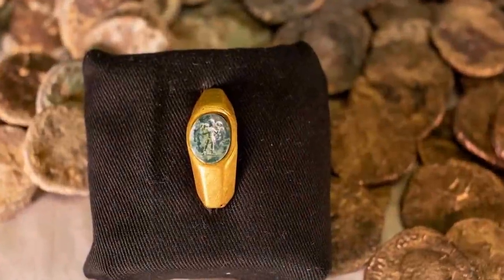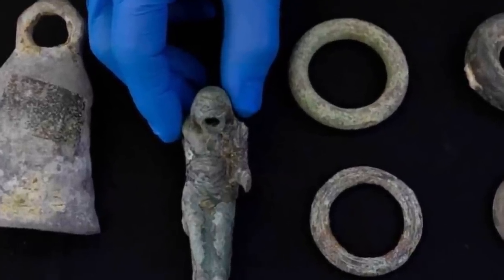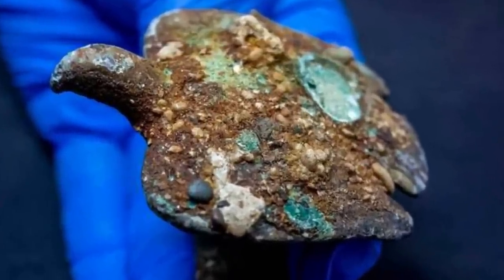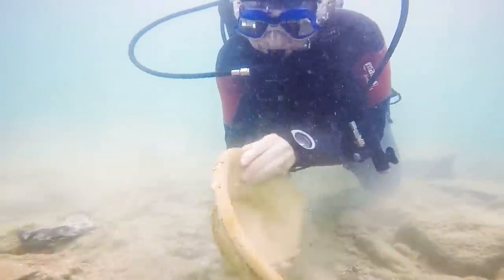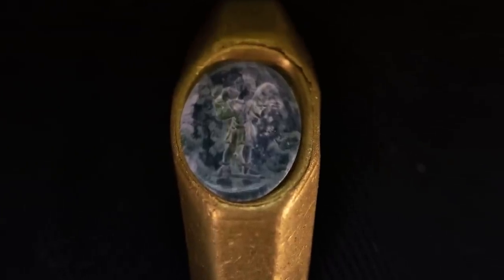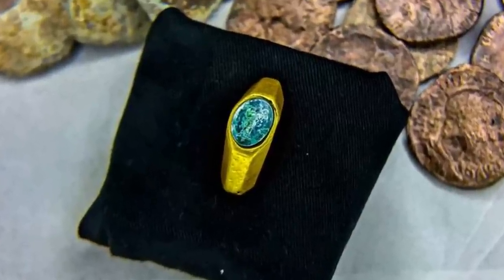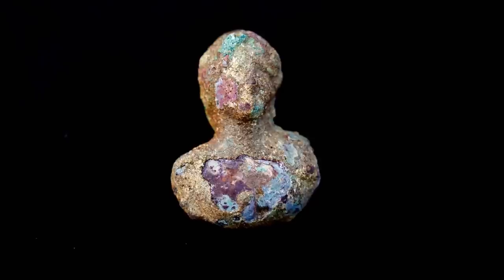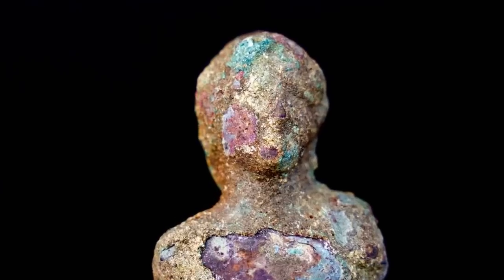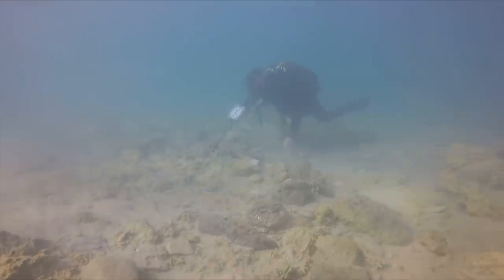A shipwreck is a good place to go looking for ancient artifacts, which is precisely what the Israeli Antiquities Authority did in December 2021. They dived down to two ancient shipwrecks off the country's Mediterranean coast, and were rewarded with the discovery of a whole treasure trove of medieval coins, along with an ancient Roman gemstone ring. The location is close to the ancient city of Caesarea, and the discoveries range in age from 600 to 1,700 years. Pieces of the ships were also recovered from the wrecks, including bells, nails, and a badly broken iron anchor.